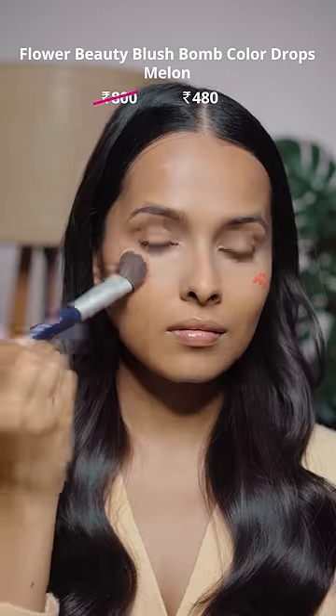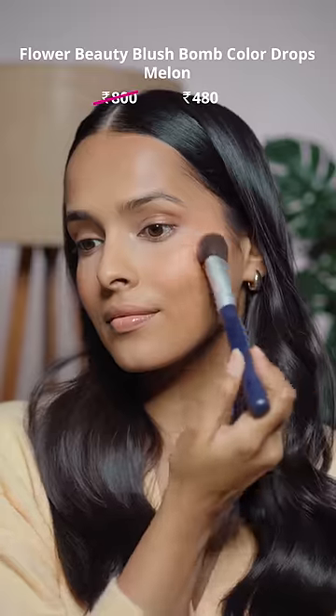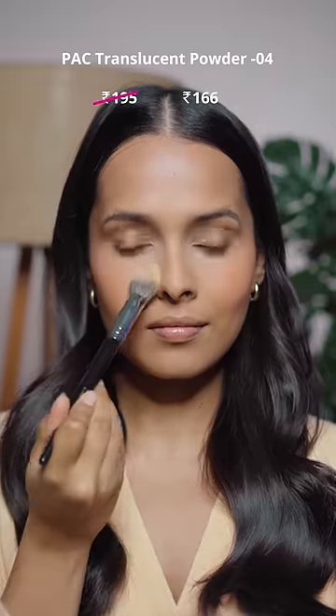The Flower Beauty Blush Balm Color Drops are also available at 40% off. These have a beautiful dewy finish and look very natural. The mini translucent powder from Pack has also become my favorite.